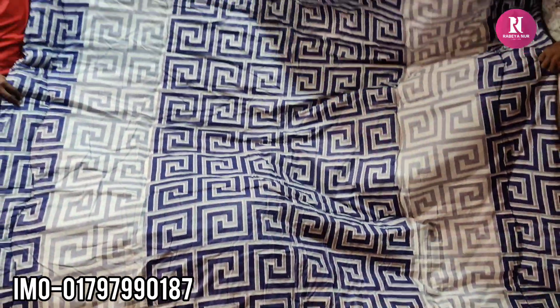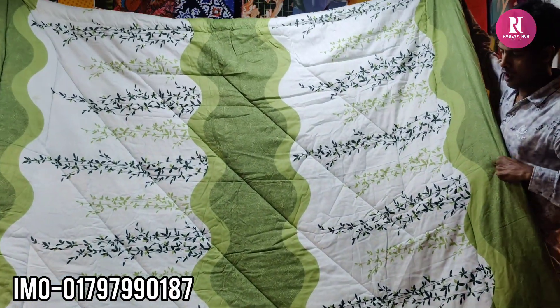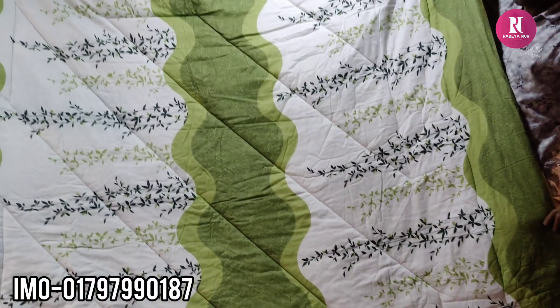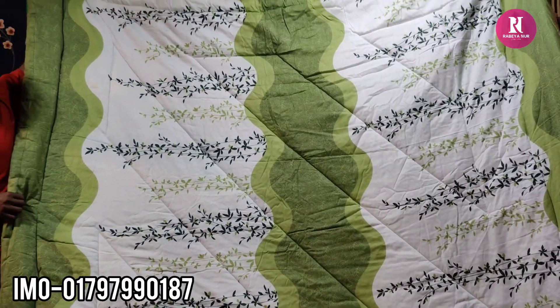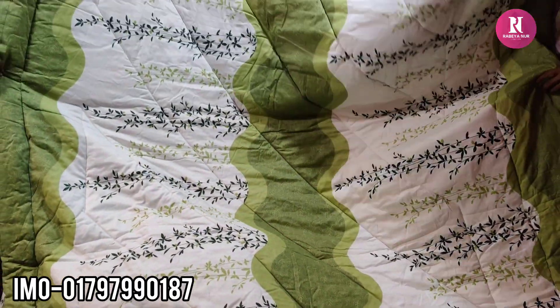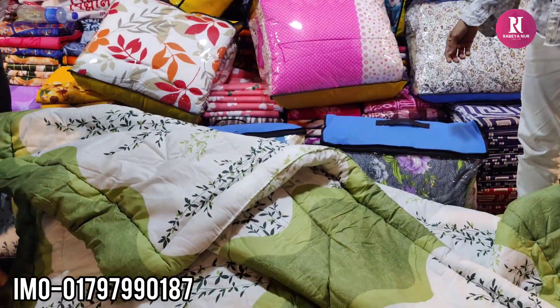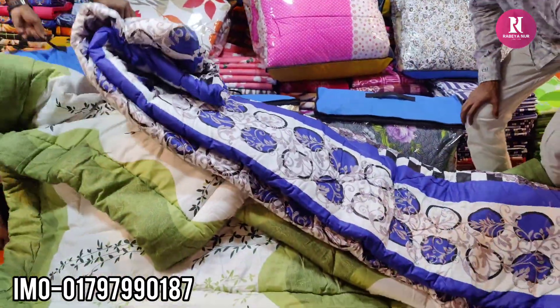It's a very nice print. I am looking at the print. I'm using a fiber and I'm using a gel. I'm using a washable. It's a good color. I'm doing a nice print.